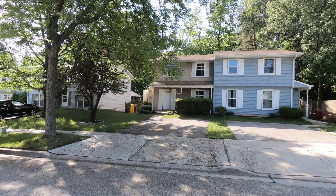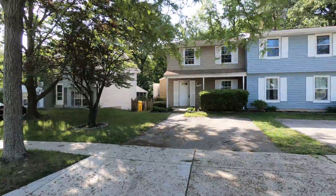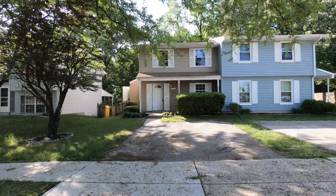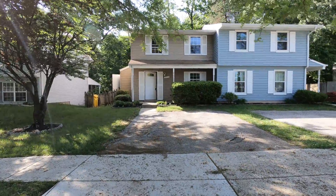We're the unit on the left here. This parking pad would probably fit two cars, though it would be a little bit tight.